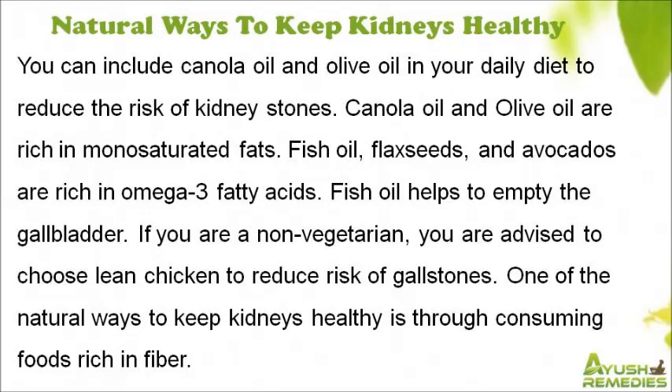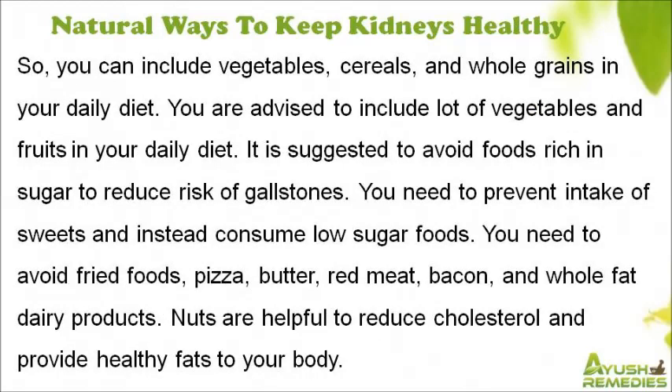If you are a non-vegetarian, you are advised to choose lean chicken to reduce risk of gallstones. One of the natural ways to keep kidneys healthy is through consuming foods rich in fiber, so you can include vegetables, cereals, and whole grains in your daily diet, along with plenty of fruits.